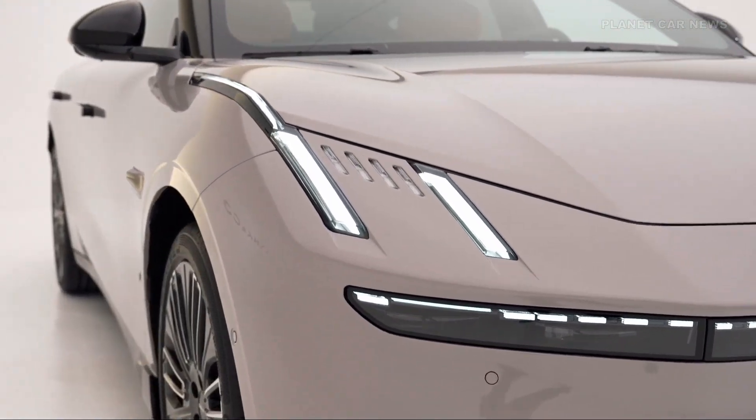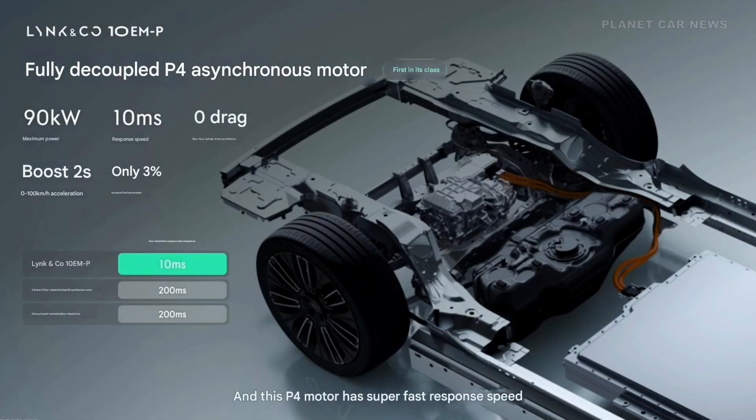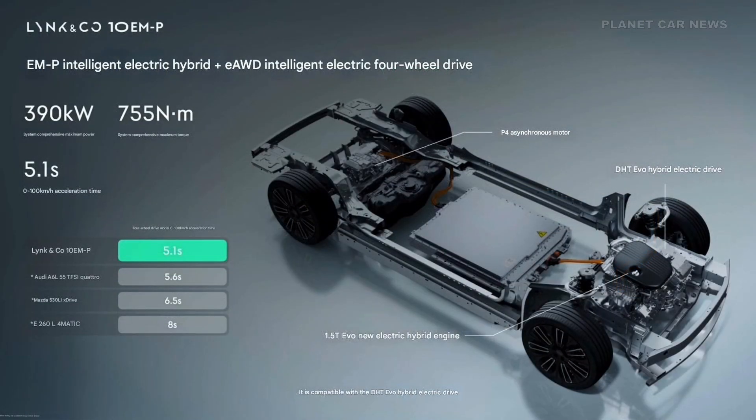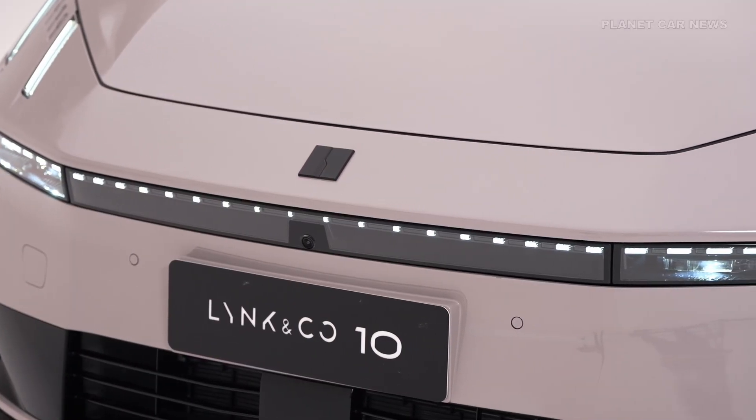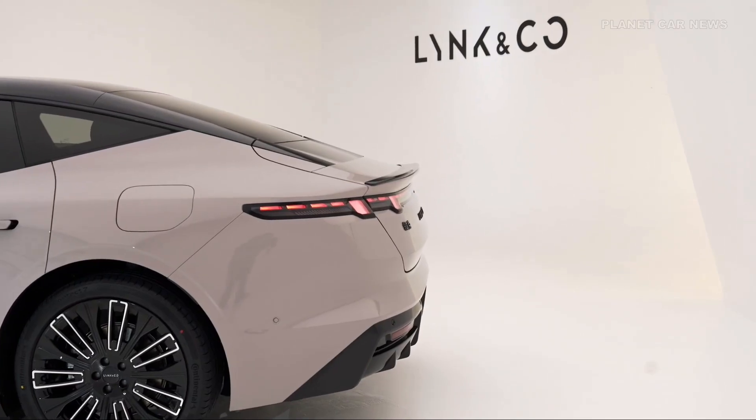The EMP features a next-generation hybrid system. It combines a 1.5-liter Evo engine with a DHT Evo electric drive and a rear-mounted P4 asynchronous motor. This setup delivers a total system output of 390 kW or 530 hp and 755 Nm of torque, with intelligent E-AWD.